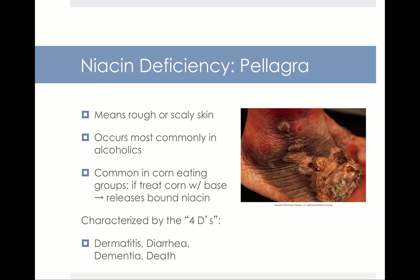The deficiency disease associated with niacin is called pellagra, which means rough or scaly skin. Pellagra occurs most commonly in alcoholics, like all B vitamin deficiency disorders, but it's also common in certain corn-eating groups where the niacin is bound up. However, if that corn has been treated with a base — such as in the preparation of masa for corn tortillas — the base releases the bound niacin, so people eating those tortillas actually get more niacin than those eating plain corn.